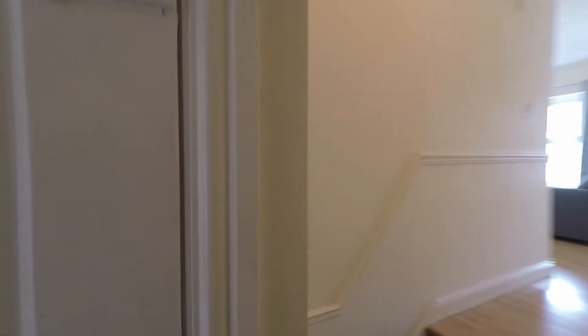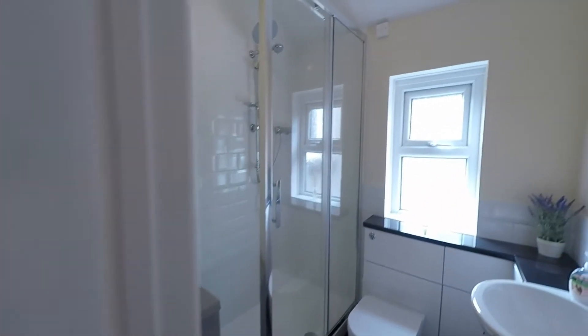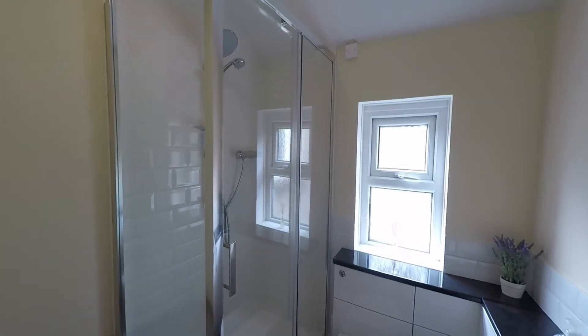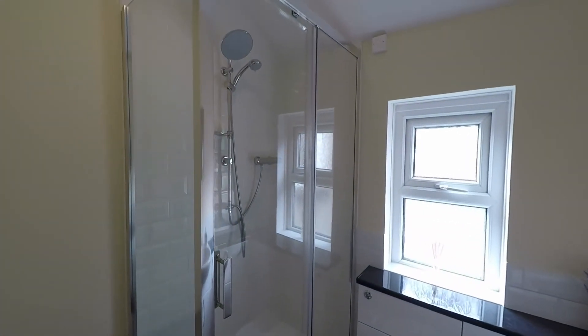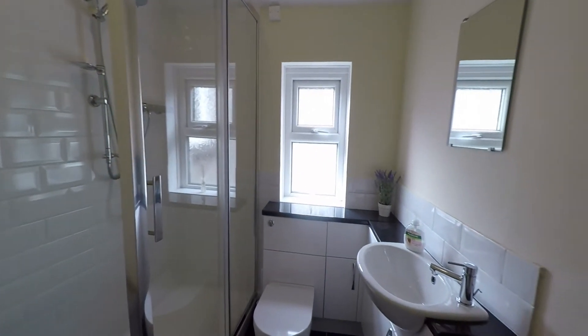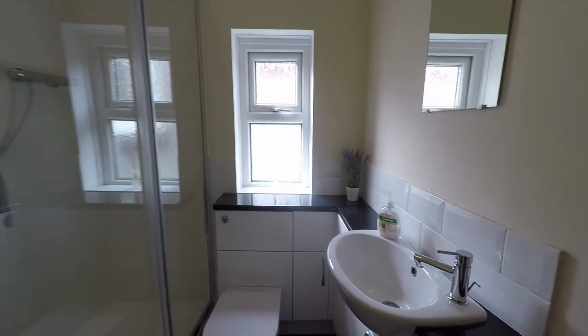Back in the hallway at the top of the stairs we have this beautiful modern shower room — another fantastic use of space with a double shower cubicle featuring a full tiled surround and twin shower attachment, a WC with hidden cistern system, and a wash hand basin with a mixer tap and storage underneath.